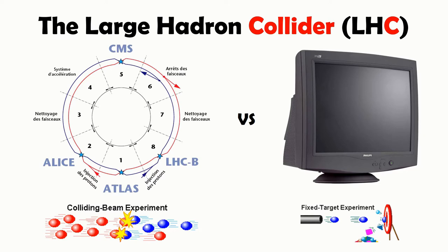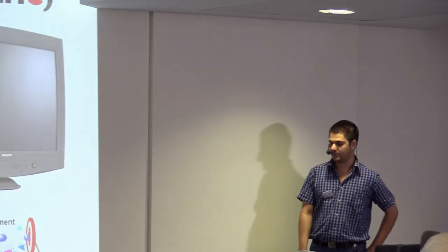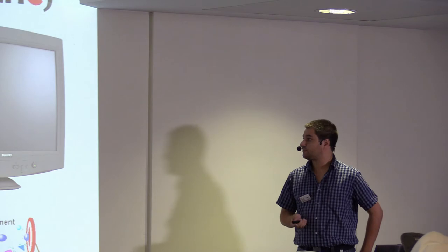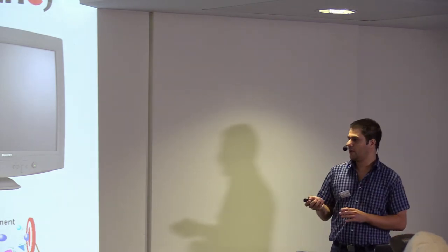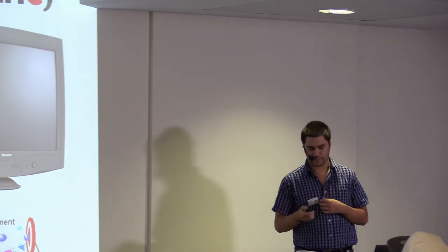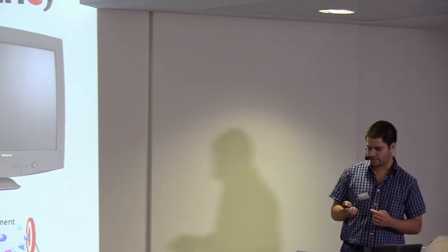The two beam pipes intersect at four points where four big experiments — four big detectors — are located. I personally worked at the ATLAS detector, which is basically a general-purpose detector that detects whatever particles can be produced in the reactions.